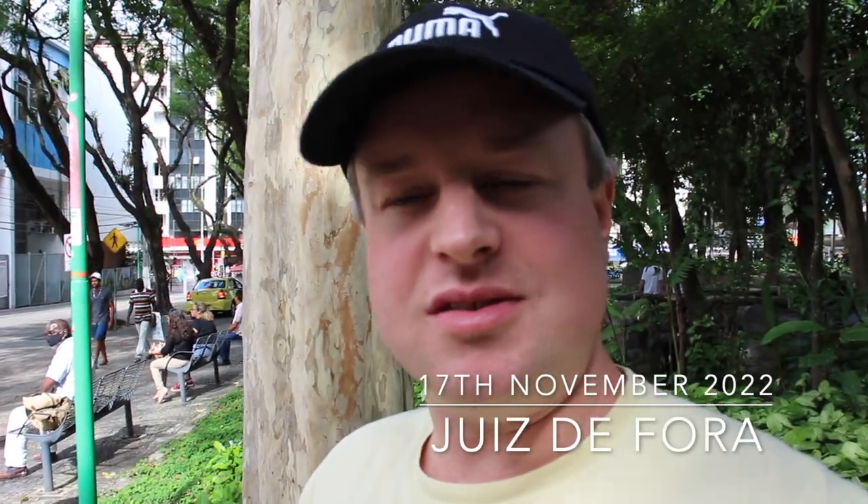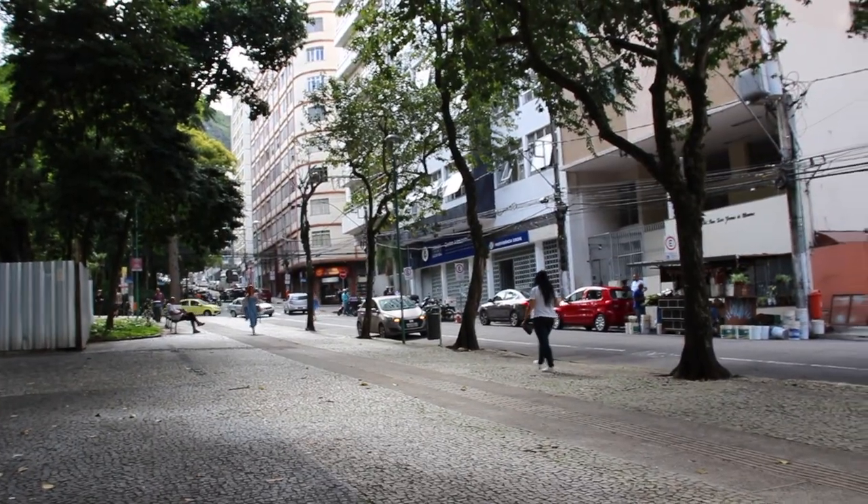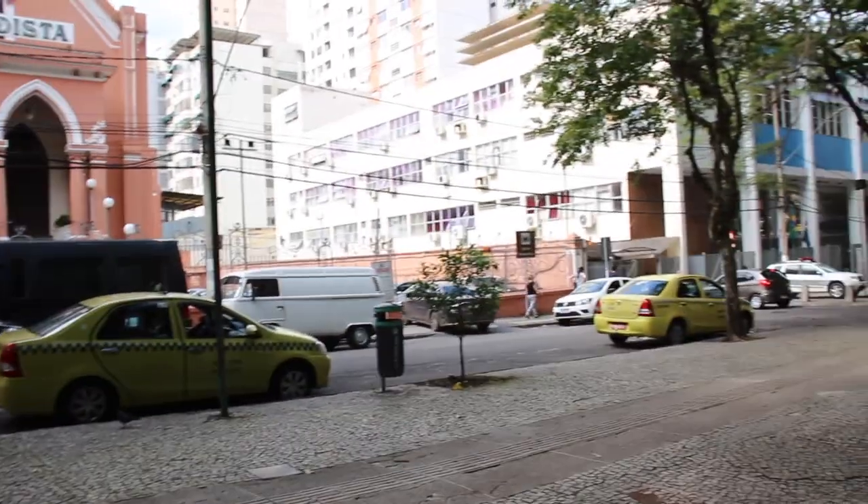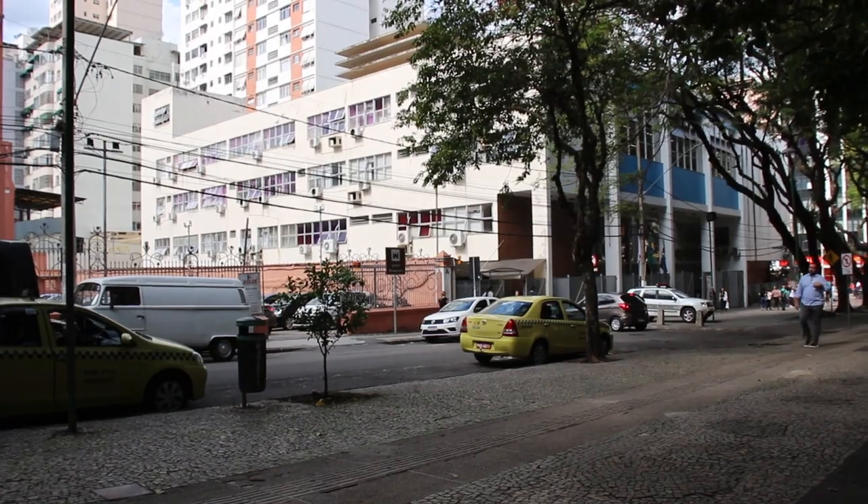Hello everyone and welcome to Juiz de Fora. This is a city in the state of Minas Gerais, right in the south of Minas Gerais, with a population of about 600,000, so it's quite a big city, and it's just a three-hour drive away from Rio de Janeiro. It's a really interesting, very vibrant city with a lot going on. I've been staying here for about three days now trying to get to know this place.